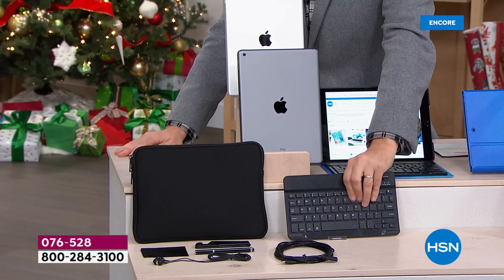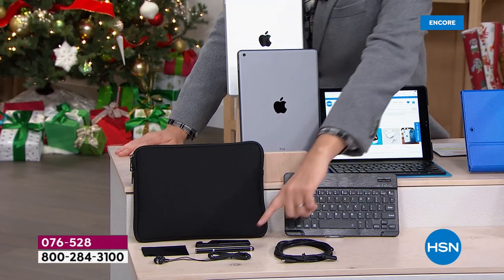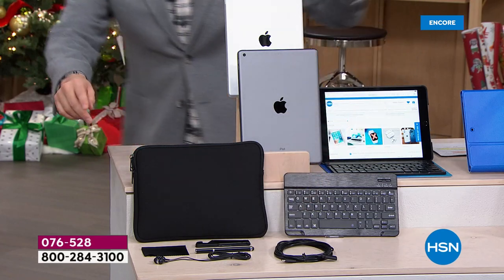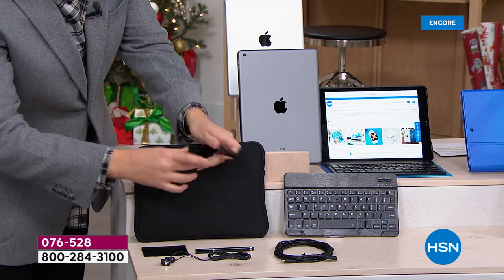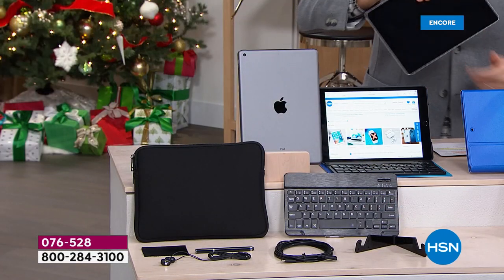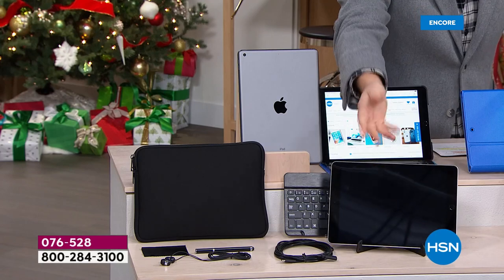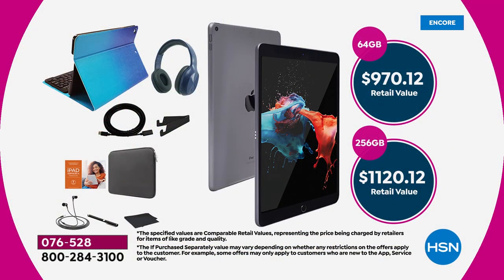We're also including a neoprene sleeve to protect it on the go, a QWERTY keyboard with tangible keys for composing emails, working on projects, school, or university. We're including a stylus, a cleaning cloth, another pair of earbuds, and a stand — so if you're using your iPad in the kitchen to follow along to a YouTube recipe, the stand is how you'll display it. All included.